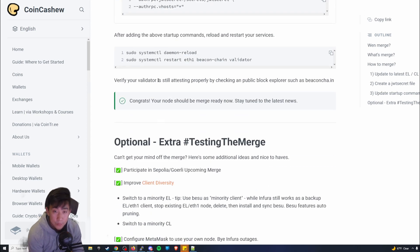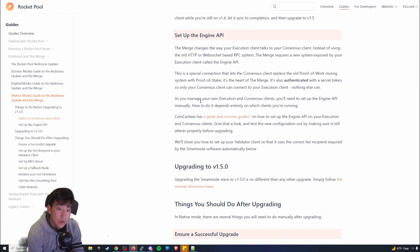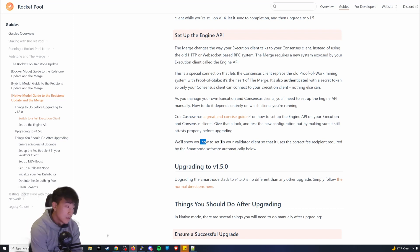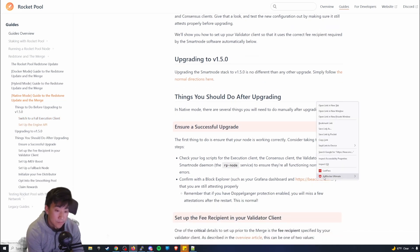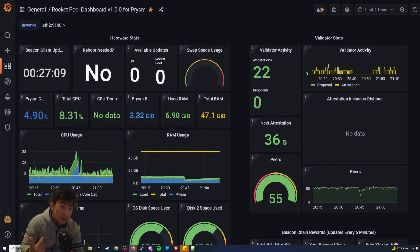Now we're pretty much done with the Engine API setup. I do highly recommend that once you've set it up, you check to see if your validator client is still up and running. You can check through Grafana if you have it set up, or through the beacon chain explorer by looking up your node address — it should show your mini pools and the attestations chart at the top.